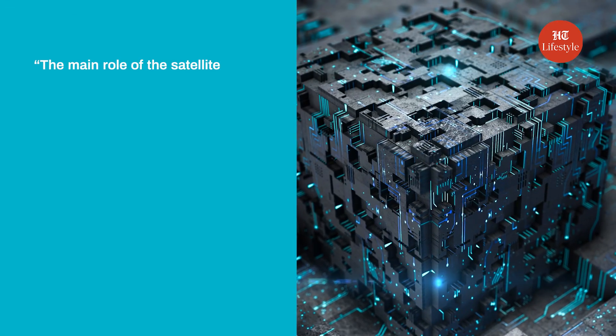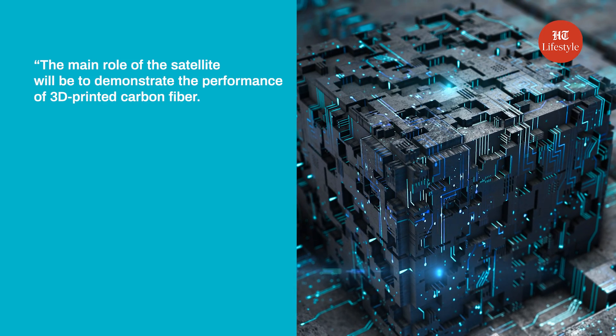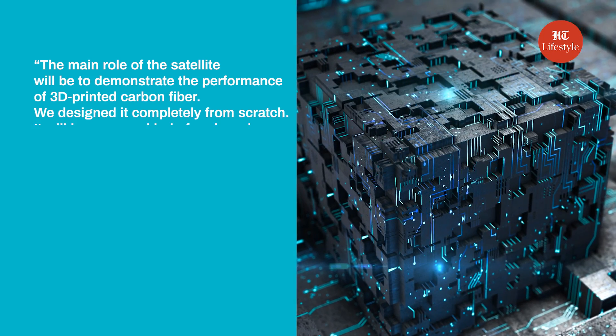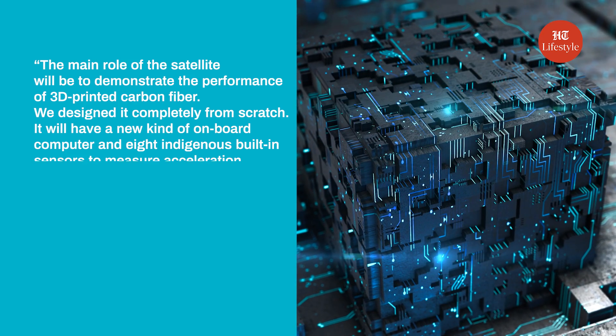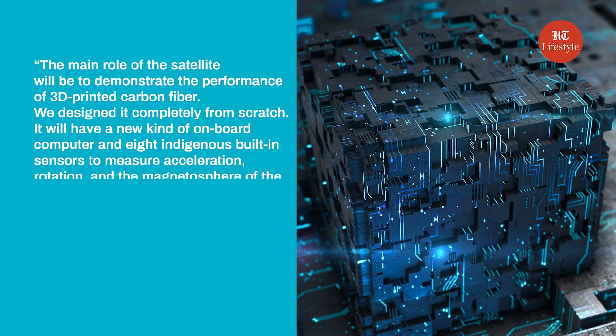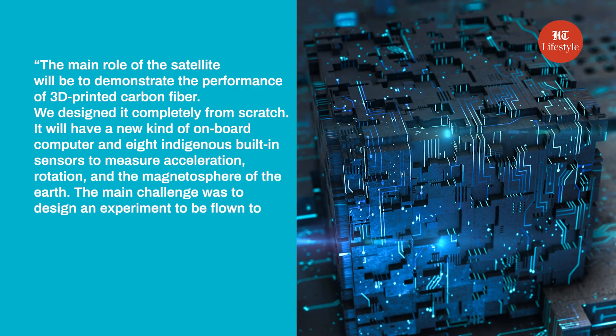According to Rifat, the main role of the satellite is to demonstrate the performance of 3D-printed carbon fiber. They designed it completely from scratch. It features a new kind of onboard computer and eight indigenous built-in sensors to measure acceleration, rotation, and the magnetosphere of the Earth.